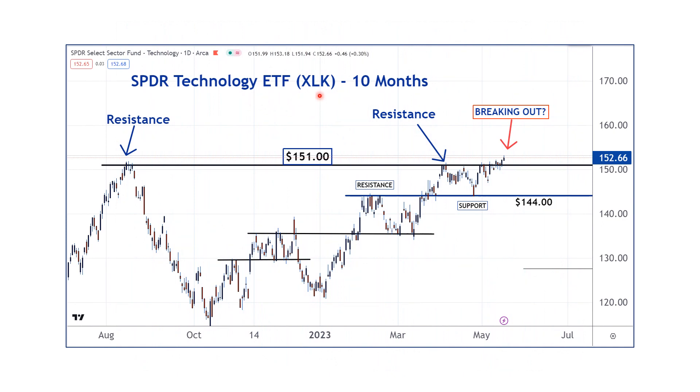Here's our tech sector ETF — XLK. There's a chance we could be breaking out. What is a breakout? This is when something gets above resistance. Resistance is a large group of sellers. When the market is moving higher, there are not enough sellers to fill all the buy orders, so buyers have to pay higher prices. But when we get to resistance, there are. If we get above resistance, we call that a breakout.